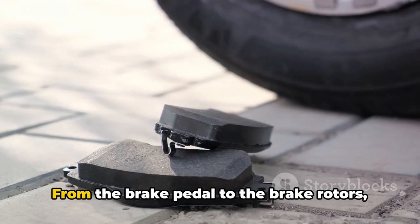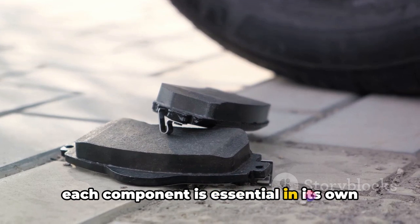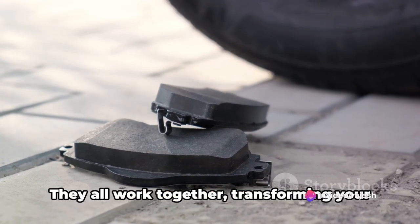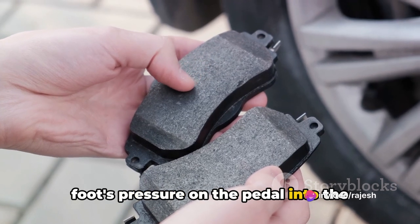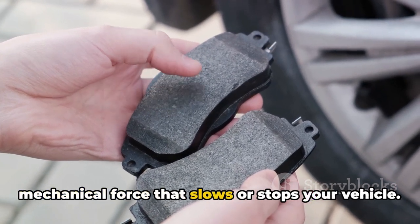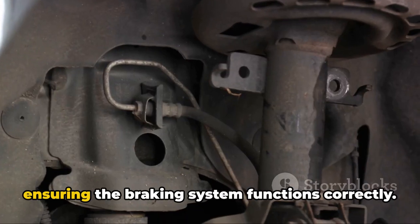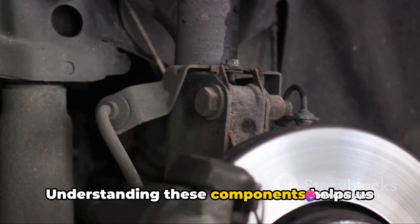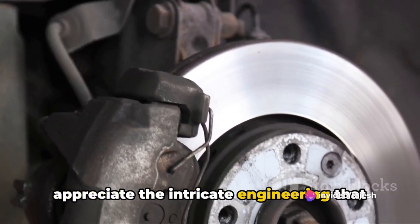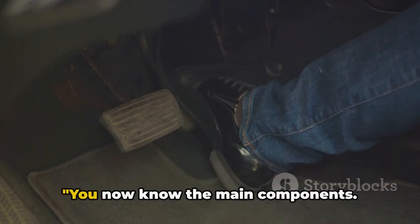So there you have it — from the brake pedal to the brake rotors, each component is essential in its own distinct way. They all work together, transforming your foot's pressure on the pedal into the mechanical force that slows or stops your vehicle. Each component plays a crucial role in ensuring the braking system functions correctly.